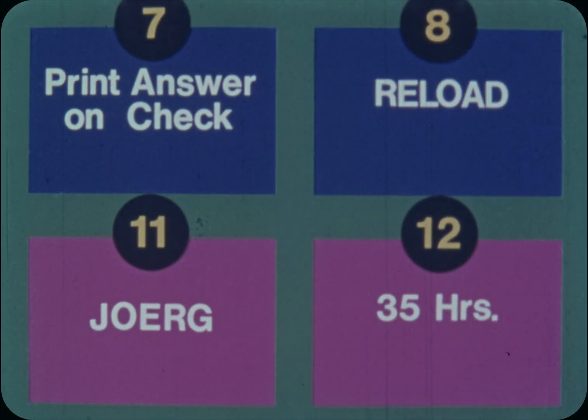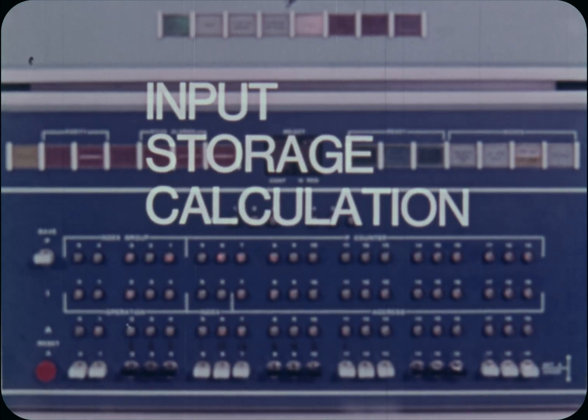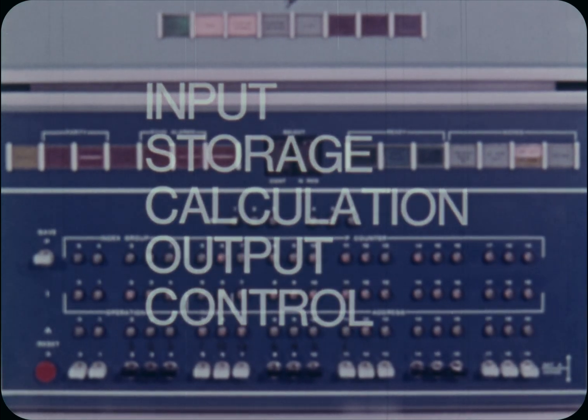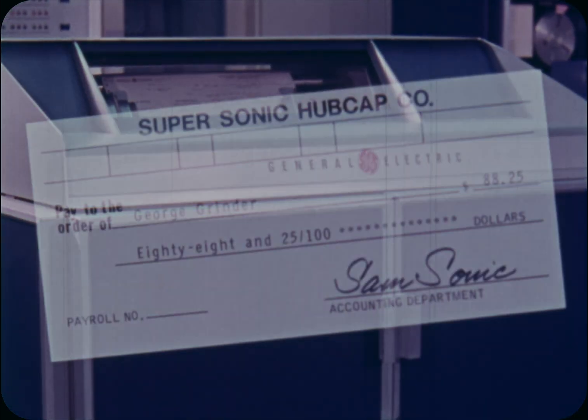All these steps of input, storage, calculation, output, and control are done in fractions of seconds. So the computer can calculate the wages and write paychecks for 10,000 persons in a very small period of time.